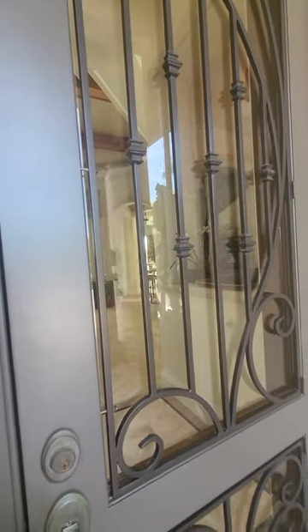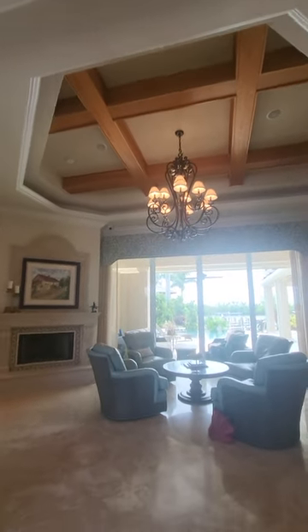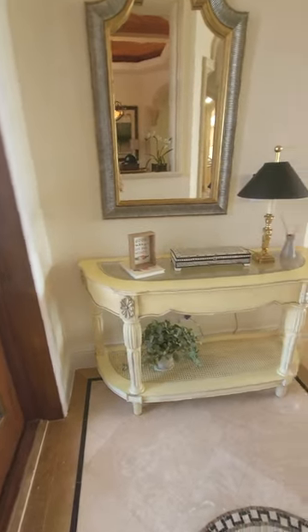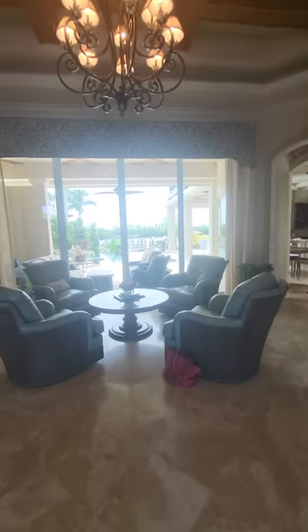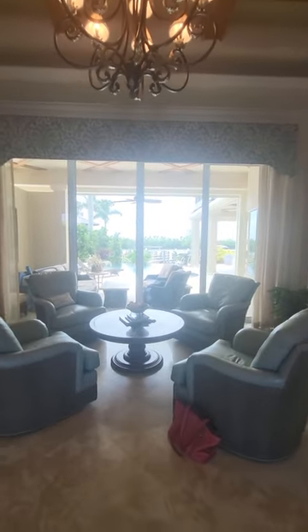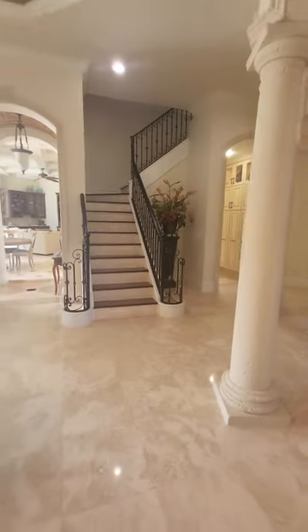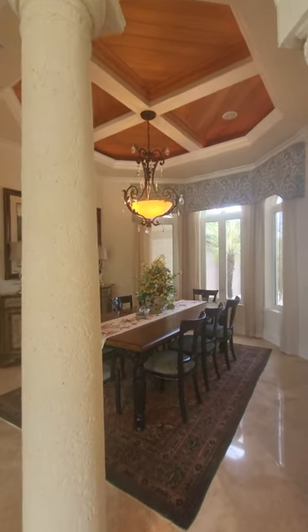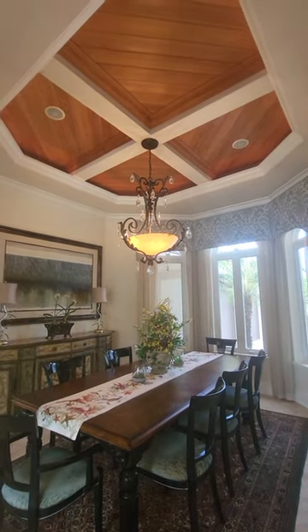There are huge tall ceilings throughout this whole house — about 14 feet, I'm guessing. This is the formal sitting area and entryway as you come in. You can see right out to the pool and the dock from here.